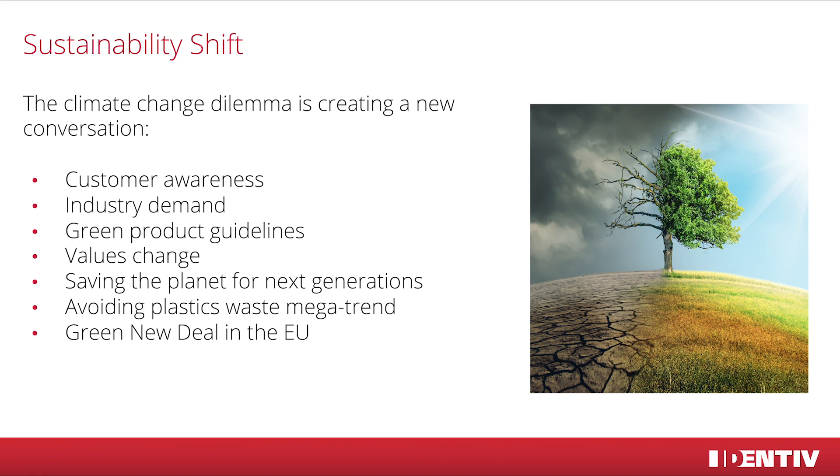Together with that, avoiding plastic waste is becoming a megatrend and the industry has to react. Politics have to react as well, as already happened in the EU with the Green New Deal, which promises carbon neutrality until 2050.